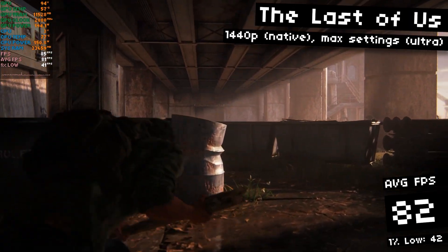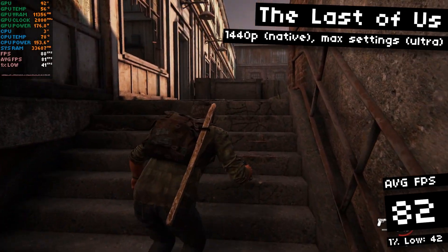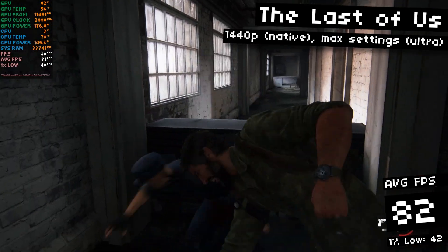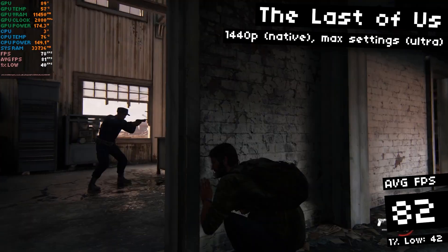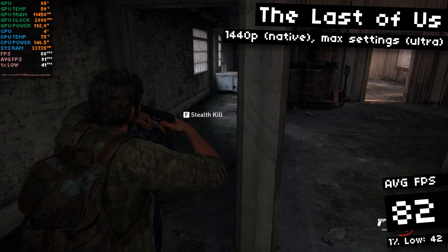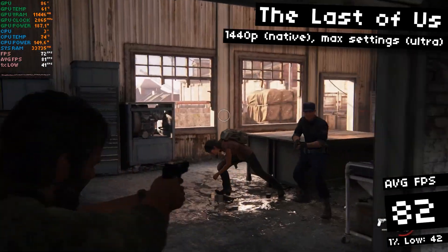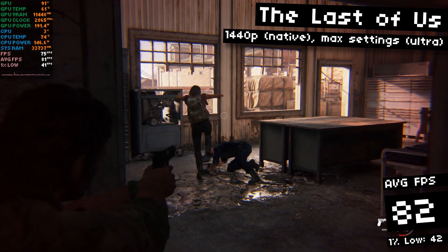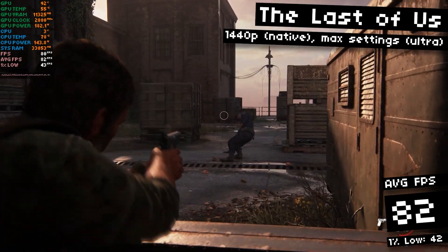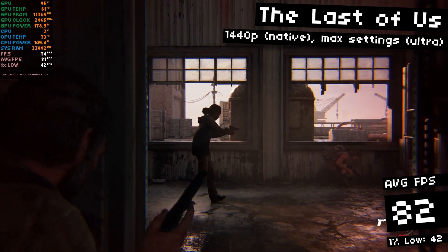Here in The Last of Us, I'm running with all maxed out ultra settings, 1440p native, no upscaling, and I wasn't able to get up to 100 FPS. I only managed about 82 FPS on average, with 42 FPS 1% lows. I probably should have made use of DLSS to get that frame rate up closer to 100 FPS. When I'm playing on my native ultra-wide resolution of 3440x1440, I do need to make a few more sacrifices to reach 100 FPS. One thing that's interesting here is the VRAM allocation — 11-something gigabytes. We only have 12 gigabytes of VRAM to work with, so this is getting pretty close to the limit. However, we are running with ultra textures, and at least the VRAM management is better now that the game has had a few patches.